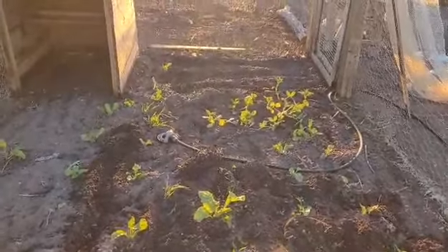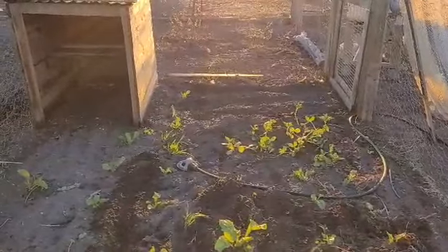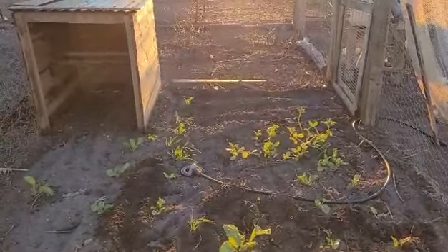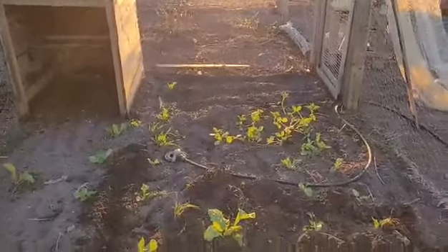The broad beans are ticking along quite nicely over there. And I remembered afterwards — just around where the broad beans are — I scattered a couple of pea seeds out of an old pack, and one of those has come up too, so I have a pea plant back there as well.